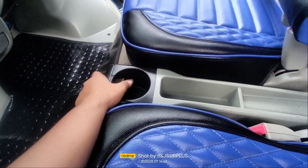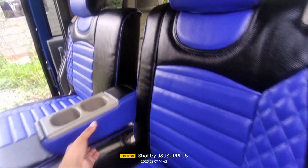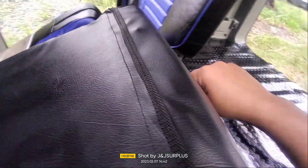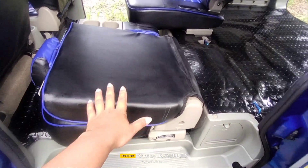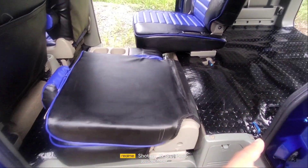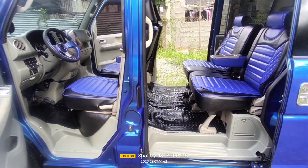Dito pala meron din po siyang lagayan ng juice, then dito pagkain or coins kung anong gusto nyo ilagay po. Meron din po siyang armrest. Ito palang upuan niya — natutupi. Kung merong ikakarga kayo, hilahin lang ito — natutupi din po siya. Kung merong kayong ikakarga dito sa likod, hanggang dito, pwede po natin siyang makargahan po. Sa pagbalik, iaangat lang po natin. Nabalik na. Yan yung ating loob ng ating sasakyan.